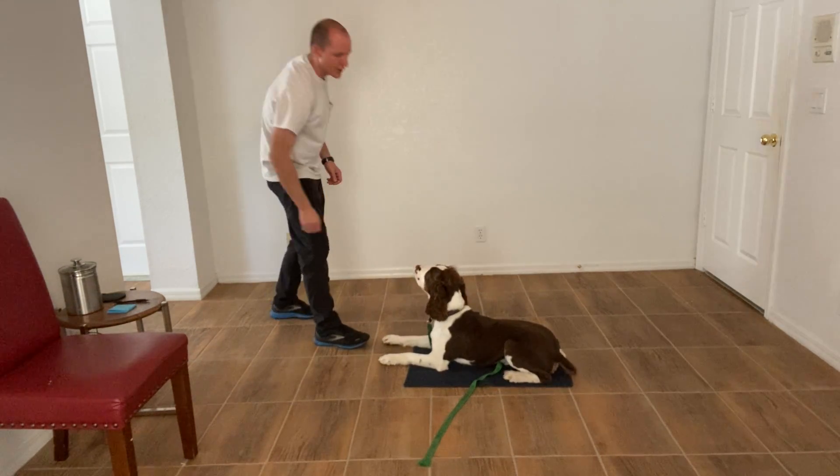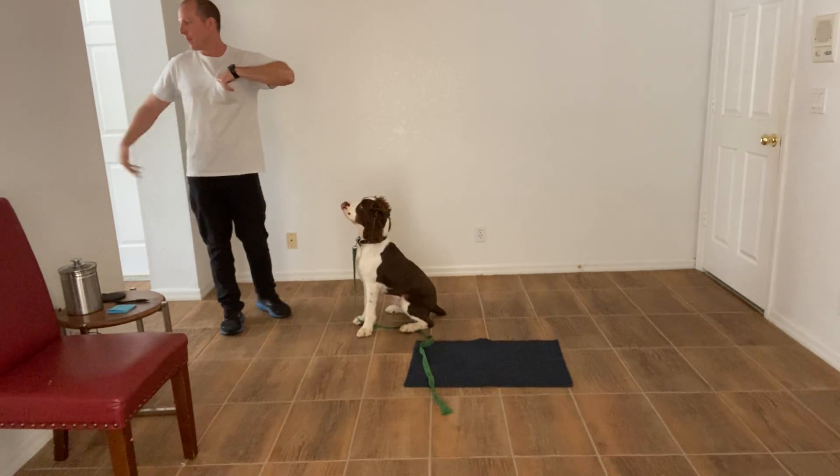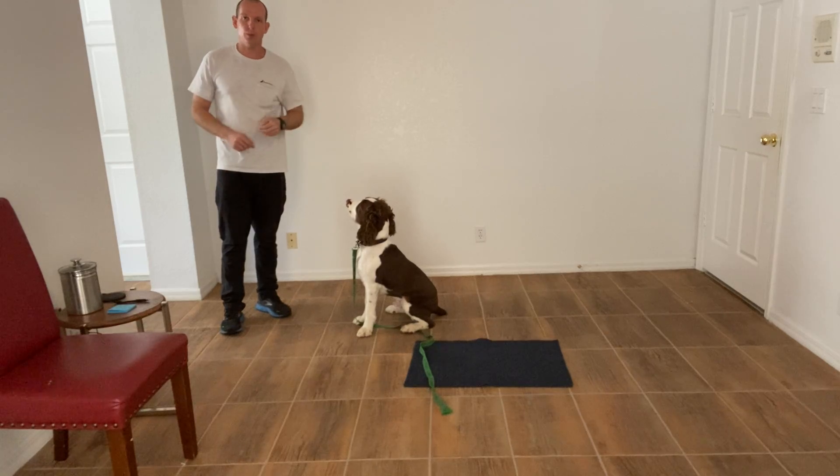Yes. Now tap on the head, release — he can now get up if he wants. Because that was tough. I was walking away, turning my back, disappearing around a corner. He did really well.